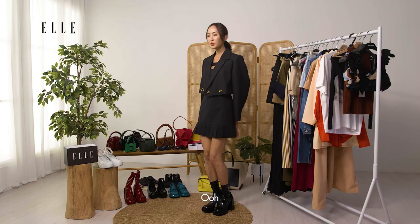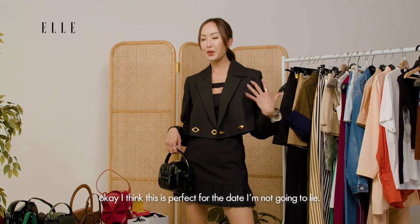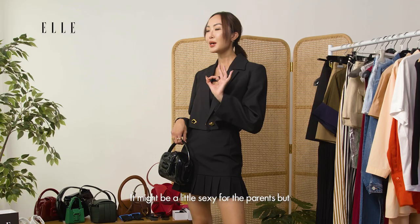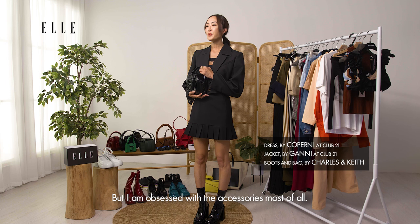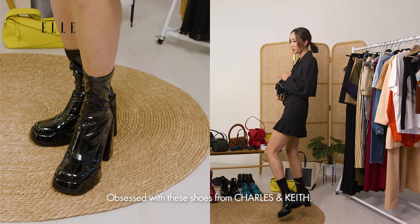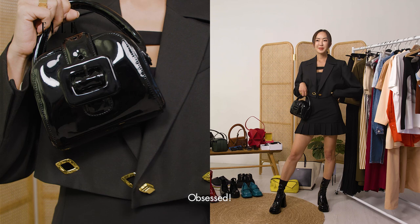This is really cute. I think this is perfect for the date — it might feel a little sexy for the parents but I'm sure they'll love my personality. I am obsessed with the accessories most of all. Obsessed with these shoes from Charles and Keith — they are so comfortable. I feel like I could walk around in them all day and this bag matches perfectly. Obsessed.